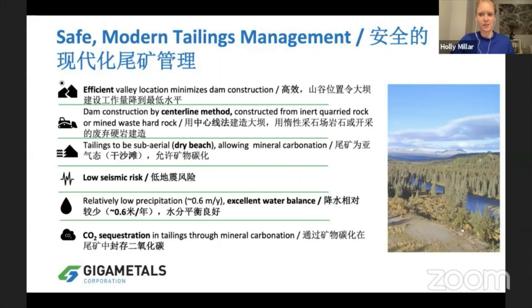We have a very state-of-the-art tailings management plan in the works. In British Columbia we take tailings management very seriously. We have a state-of-the-art centerline construction method. This will be built in a very narrow valley, which will allow for efficient construction. We'll be using a dry beach — actually spreading the tailings and the fine particles out over dry beaches.